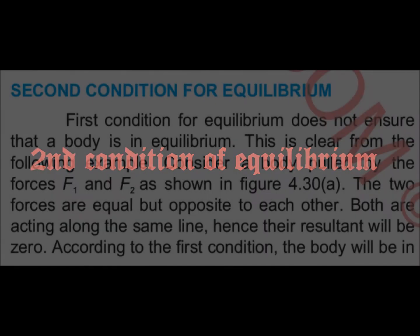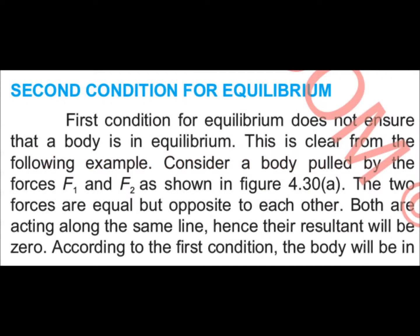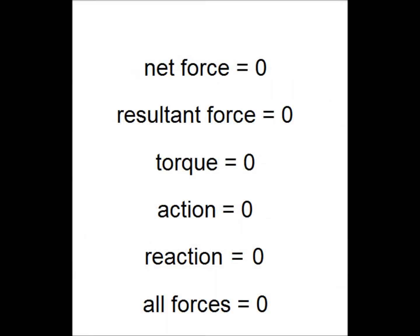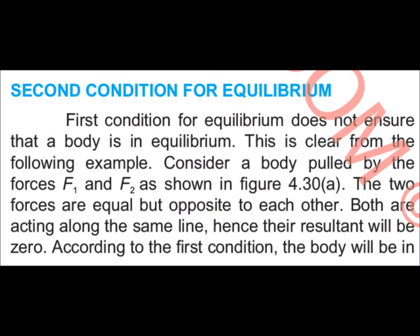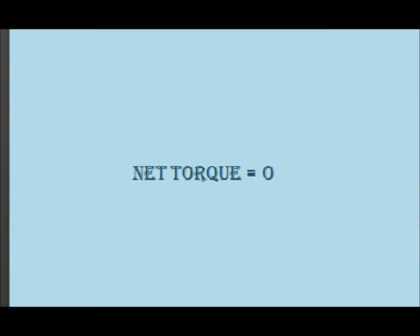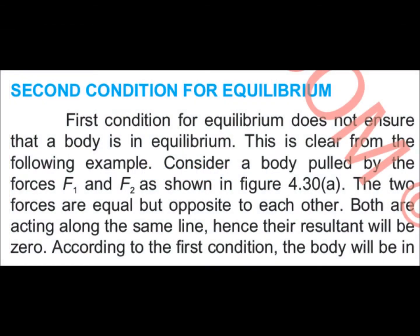Welcome to topic 4.8 part C, the second condition of equilibrium. In the second condition of equilibrium, all net forces on the body are zero. The turning effect of force on the body will also be zero. As all other forces are zero, the torque will be zero, and the body will satisfy the second condition.